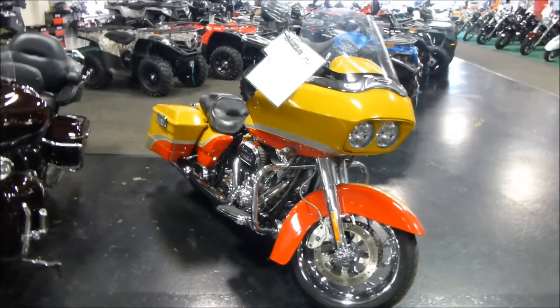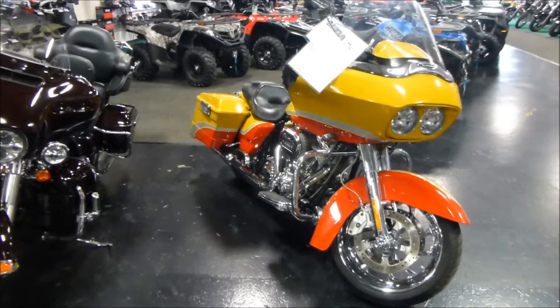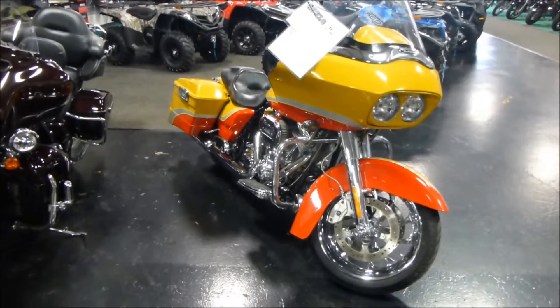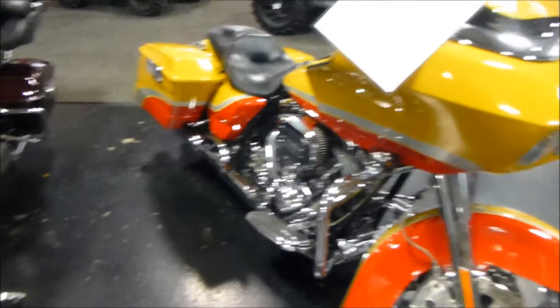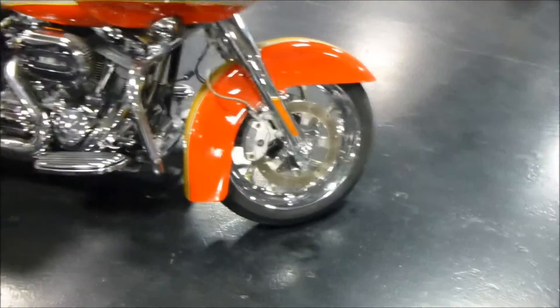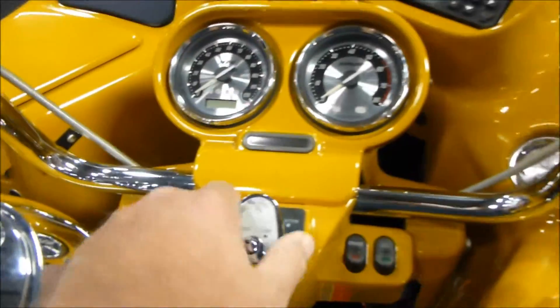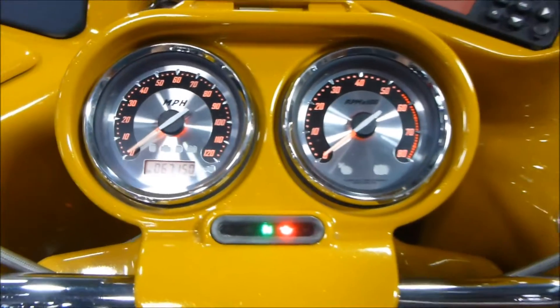Welcome back to Mega Motorsports. We have a 2009 Harley-Davidson Screaming Eagle Road Glide for you today. It's in the yellow-orange pattern. Paint is in very nice condition, chrome's in great condition. Tires are good. This unit does have 67,150 miles on it.